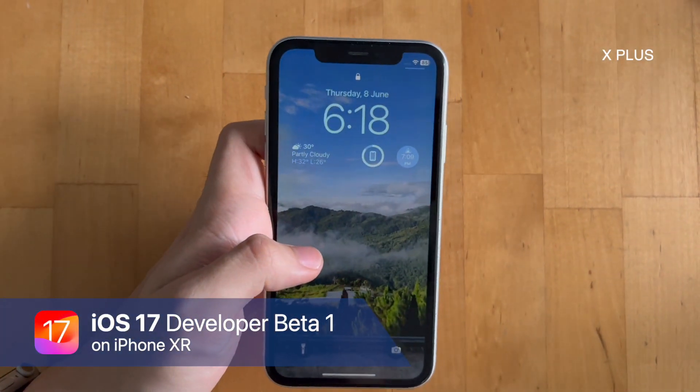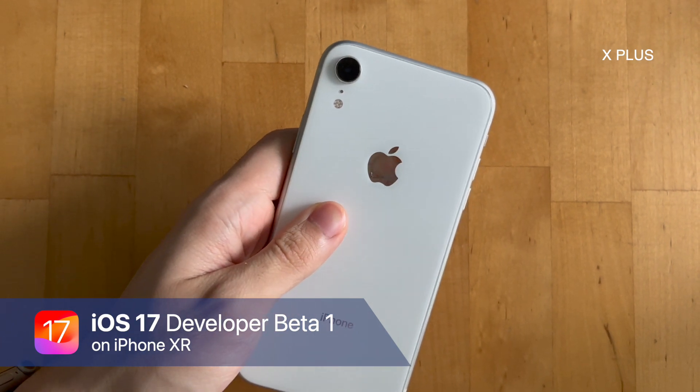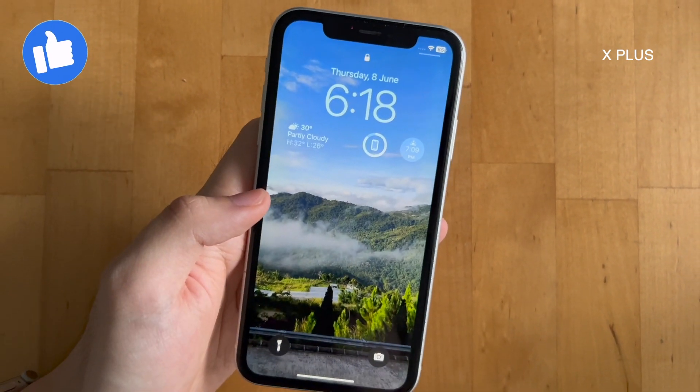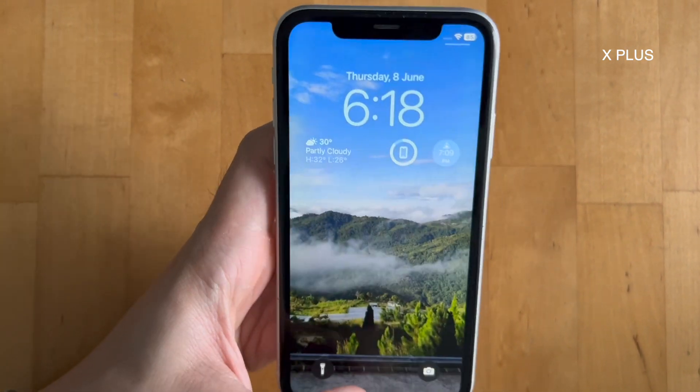Hi everyone, X Plus here. After installing the first iOS 17 beta on my iPhone XR, I would like to share with you my thoughts. Remember to like and subscribe for me to make more content like this. Without further ado, let's get started.